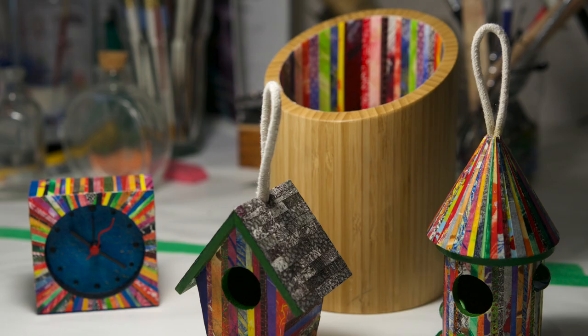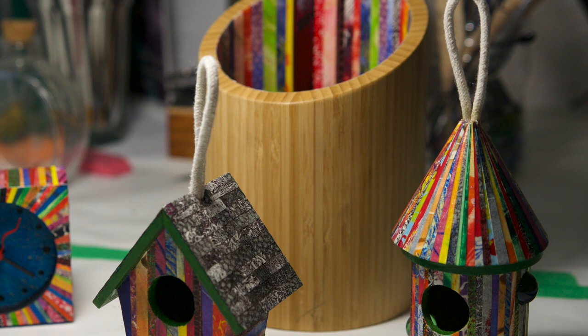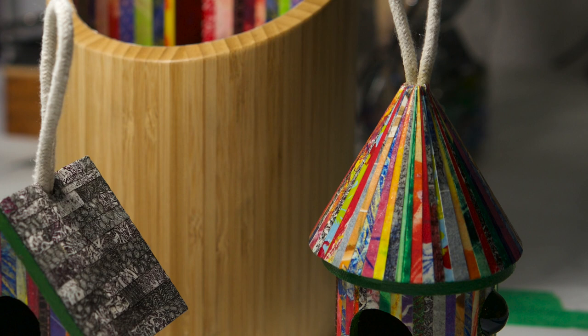My name is John Lanier. I live in Arlington, Texas. I'm retired, but I've been doing art for about three years now. My wife is a professional artist, and she talked me into doing it, and so here I am playing with color, playing with the paper.